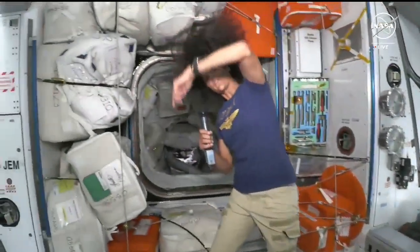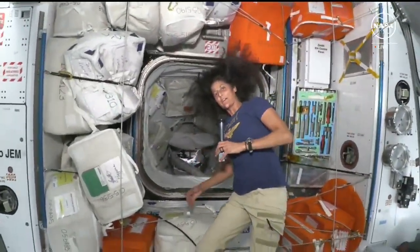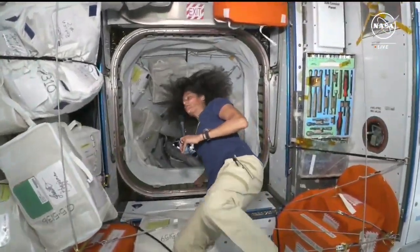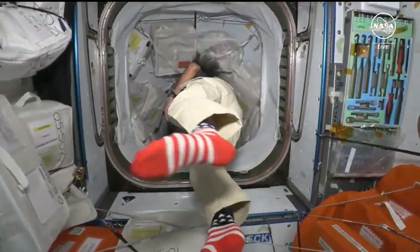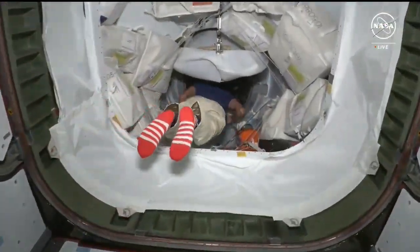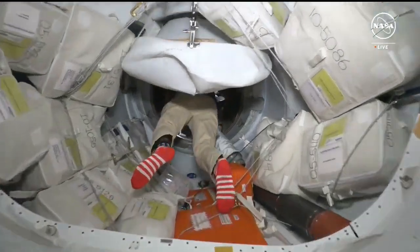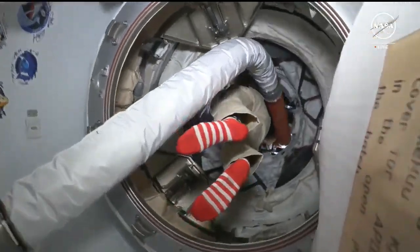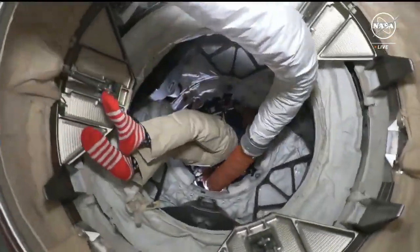Let's go forward into Starliner where there was a little bit of action the other day. I'm going to lead you down through PMA 2, into Starliner. Going in through the IDA, the docking adapter, and then into the spacecraft.